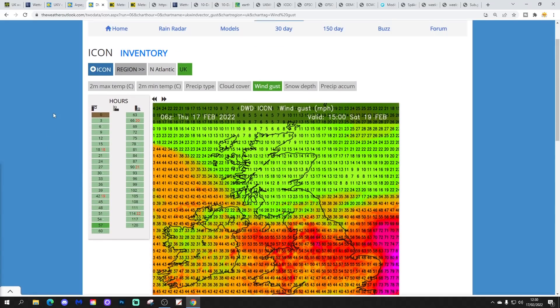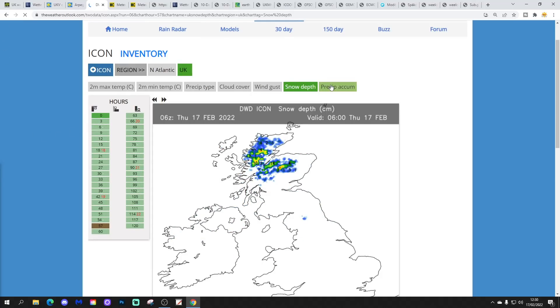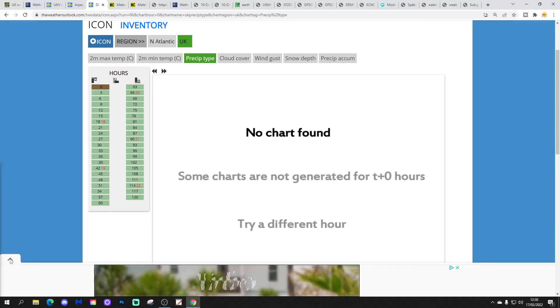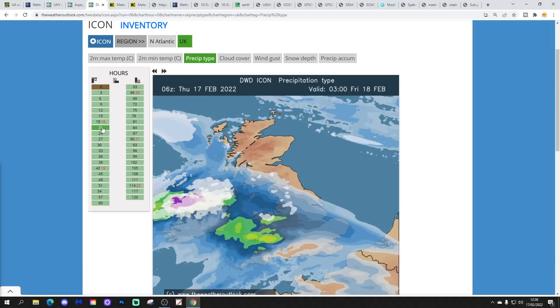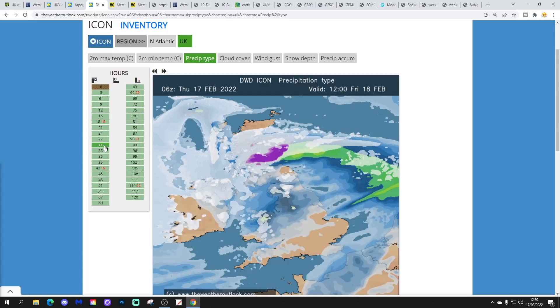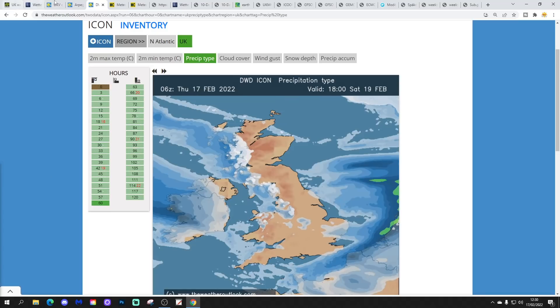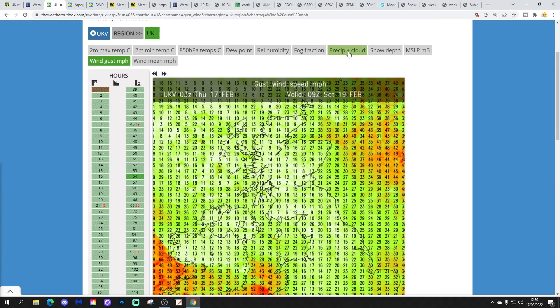It looks like quite a serious and significant weather event that is on the way with Eunice. Looking at the Icon precipitation forecast, the snow risk has been trending northwards. The snow risk with Eunice is for Northern Ireland, Scotland, and some parts of northern England. Further south it's likely to be rain, and that is in line with UKV as well.